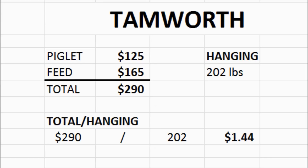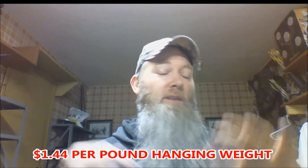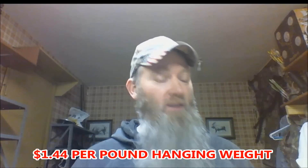Some of you might remember this from the last finances video. The only difference is I didn't average the two Tamworth weights — I took this Tamworth hanging weight of about 202 pounds and divided by the raising cost. The piglet cost us $125, the feed cost us $165, for a total of $290 divided by 202 pounds. It cost $1.44 to raise this pig per pound. If we would have stopped at that point, that's $1.44 pork right there — pretty good.